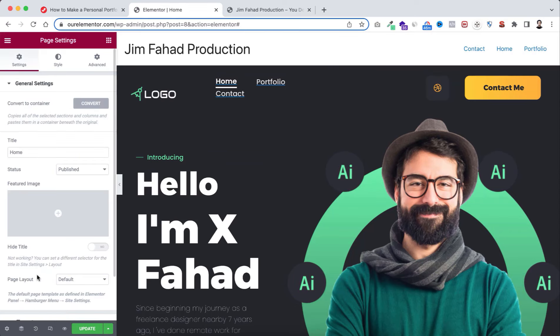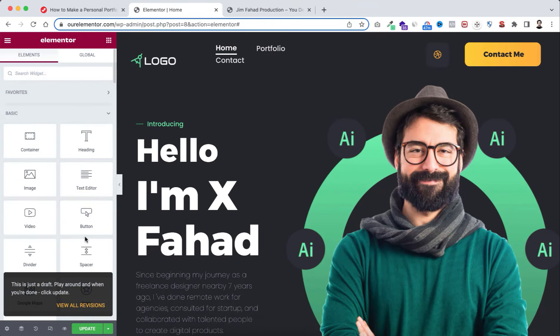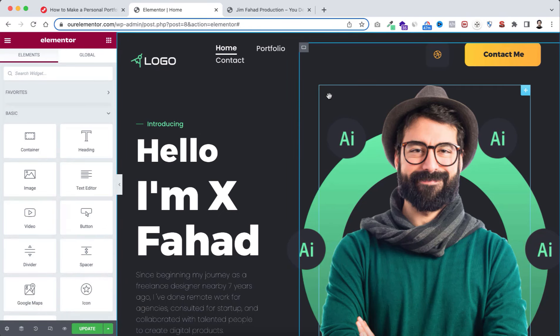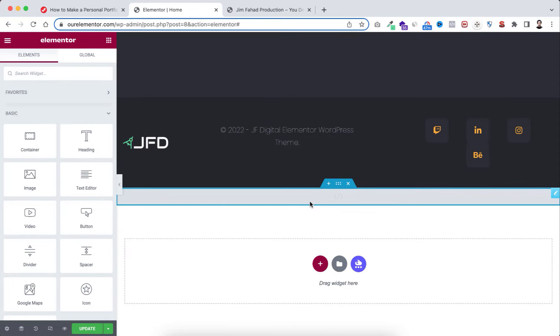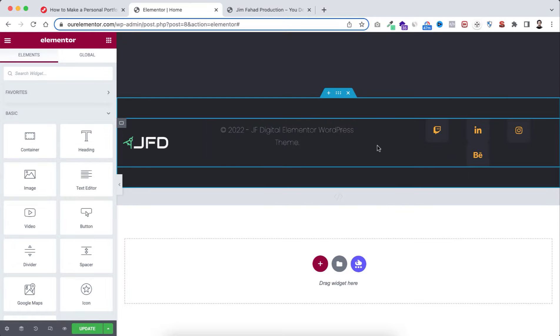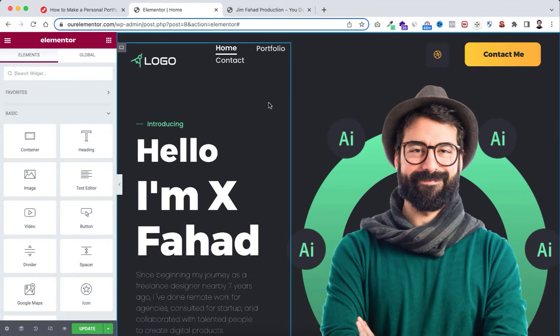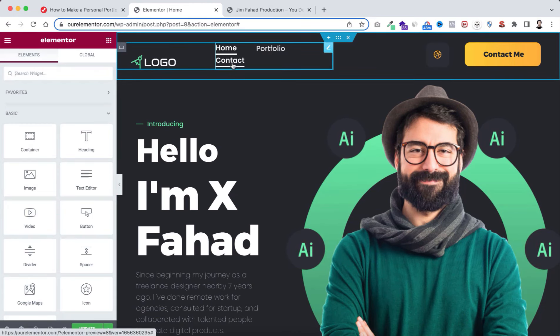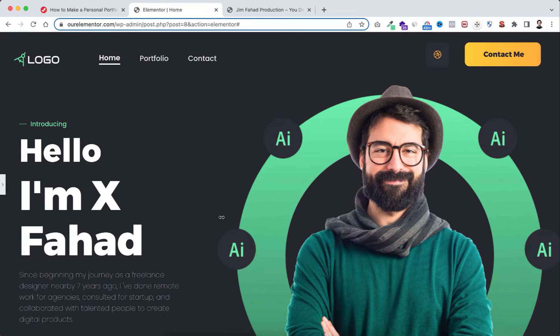Some parts of the website may look broken — that's just because the Elementor builder bar on the left takes up space. If you minimize the bar, you can see everything is perfect. Nothing is broken anywhere. Now let's start from the top. The logo currently says 'logo' — your logo should say your name or business name. I'll show you how to create your own logo for free shortly.